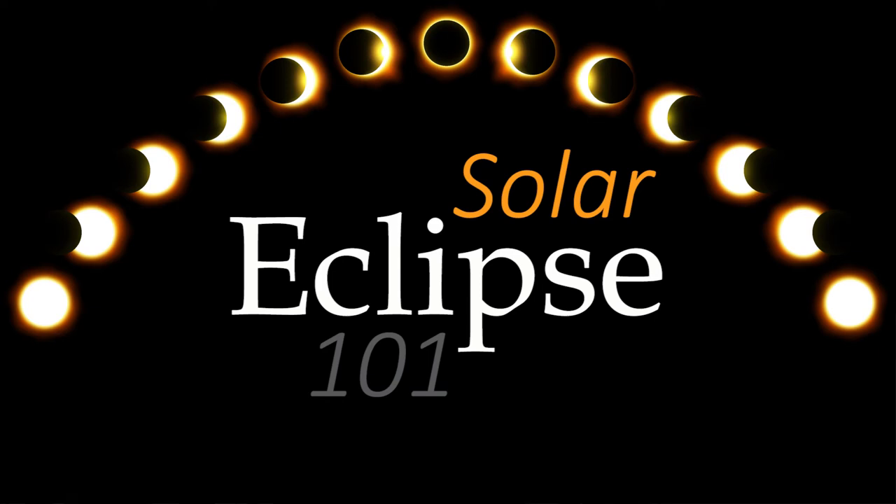What is an eclipse? Well, essentially an eclipse is when the moon photobombs the sun. The moon gets in the way of the sun for a little bit and we get a solar eclipse. Today we're going to be talking about your guide to the 2017 solar eclipse.